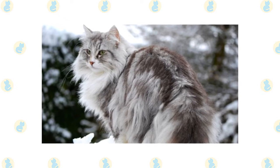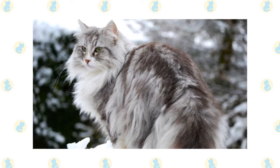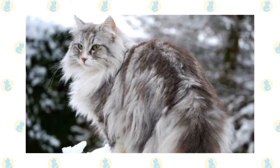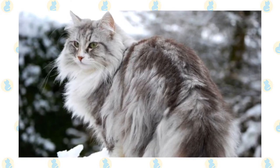The weatherproof double coat varies in length. It begins with a short collar at the neck, mutton chops on the side, and a full frontal ruff. Full britches — long hair on the thighs — cover the hind legs. On the body the coat is long and flowing, but it changes with the seasons.